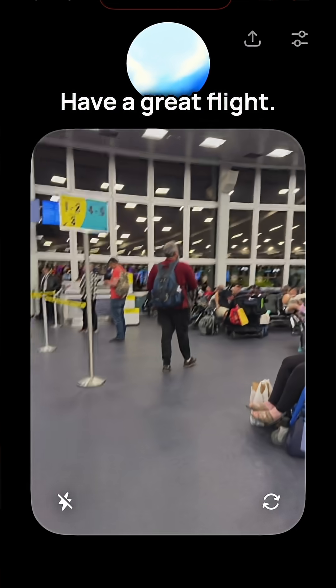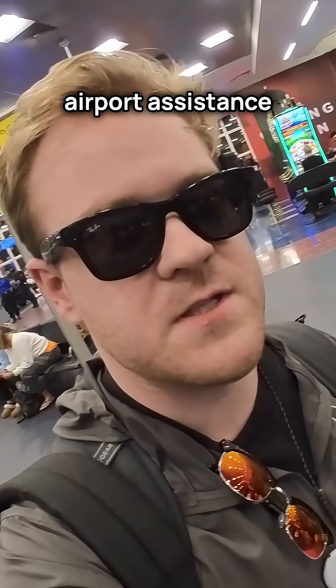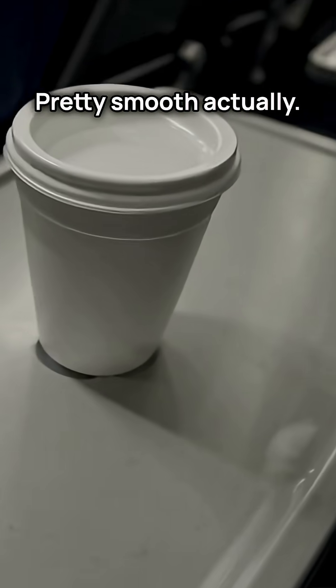Have a great flight. And that was using ChatGPT instead of airport assistance to get to my gate. Pretty smooth, actually.